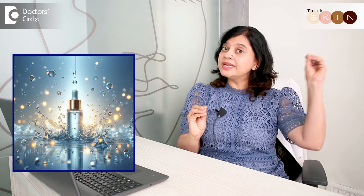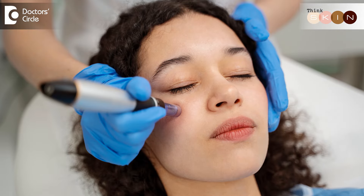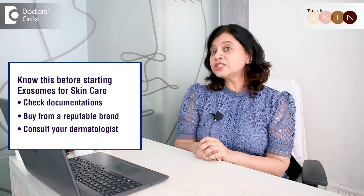All these benefits come with a caveat, because exosomes are very new in the skincare industry with very few clinical trials showing efficacy. Although theoretically we know they work, we still need more time to confirm how efficacious they are. When using exosomes, source them from a reputable company with proper documentation. Always consult a dermatologist. Exosomes can be applied daily at home, or administered professionally via microneedles or injections into the dermis. Clinical trials are ongoing, and long-term side effects are not yet confirmed, so check documentation, buy from a reputable brand, and consult your dermatologist before starting.